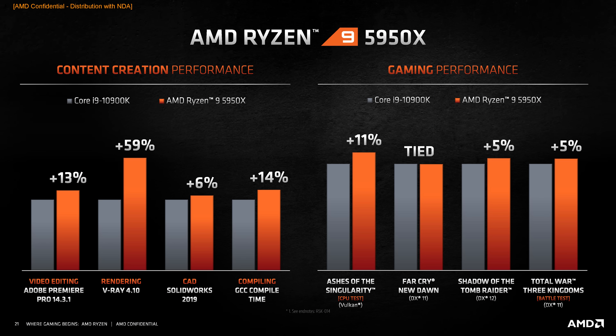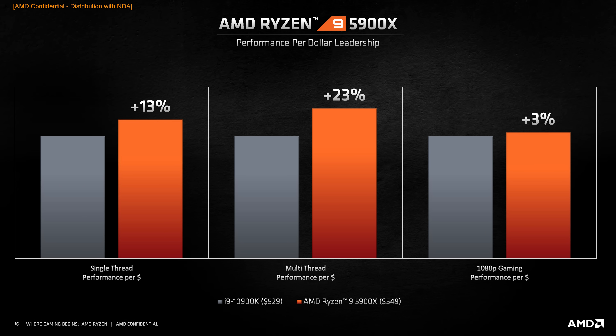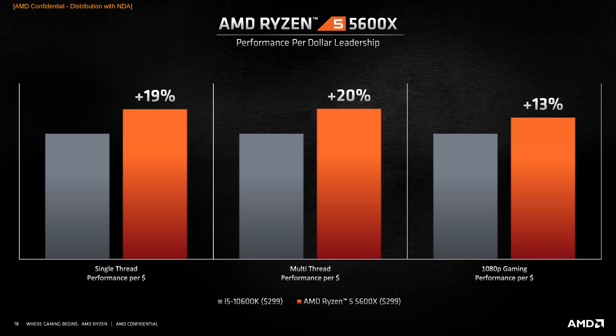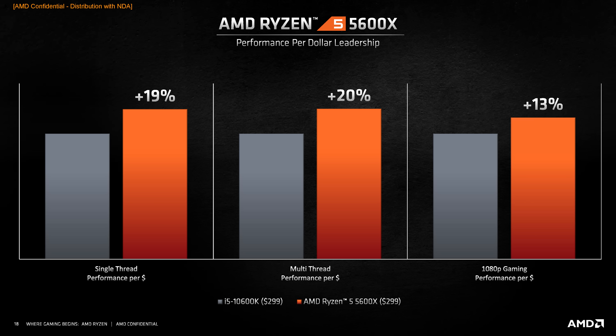For those that do CAD applications, AMD are also now claiming the fastest processor for single-thread heavy productivity workloads like SolidWorks. Comparing the 5950X to the 10900K, AMD showed a 6% lead for SolidWorks, assisted by a 27% gain over their previous generation flagship. AMD also showed some performance-per-dollar equations — not a lot of detail on exactly what these charts show, but AMD expect to win in value equations across the Ryzen 9, Ryzen 7, and Ryzen 5 lines. We'll have to assess that in our benchmark suite.